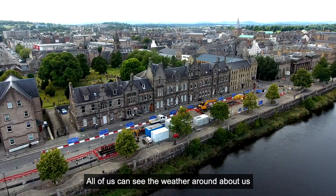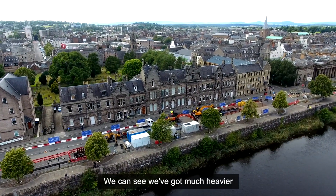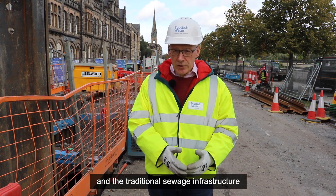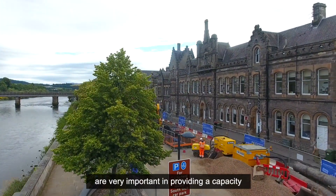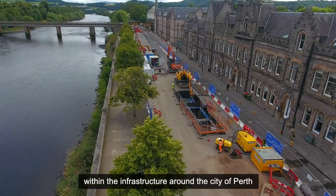All of us can see that the weather around about us is changing. We can see that we've got much heavier, sharper inundations of rainfall, and the traditional sewage infrastructure of Scotland isn't designed for all of that. So the big holding tanks that have been created are very important in providing capacity within the infrastructure around the city of Perth.